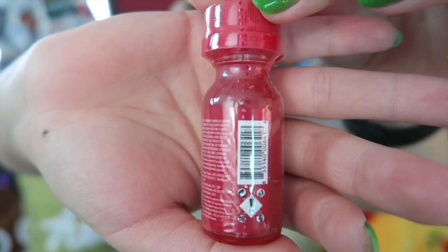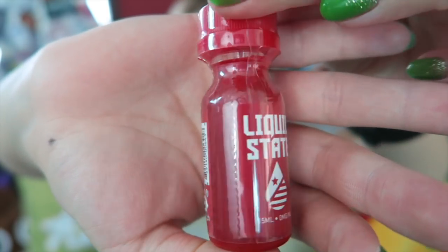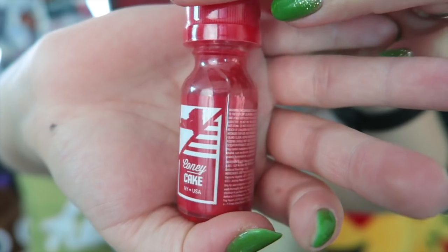This is Coney Cake — it's a funnel cake, $15 for a 15 ml, 80% VG, also made in Costa Mesa, California. That is all of what I got in my March box. Now if you were to buy each of those e-liquids individually, it would be about a $135 value, whereas this box is around $50 a month, so it is a hell of a deal.